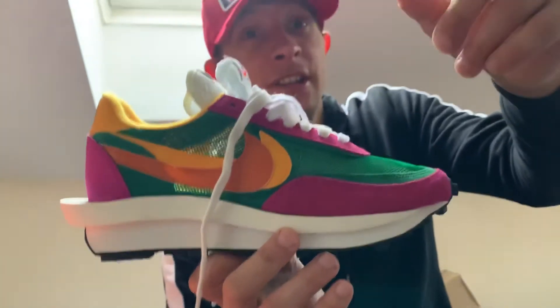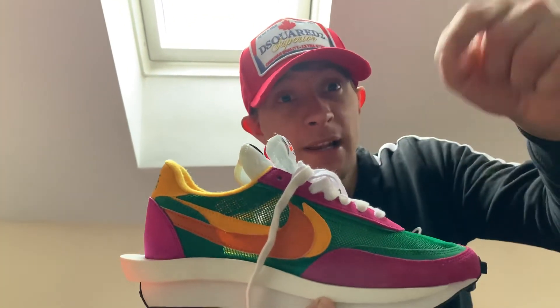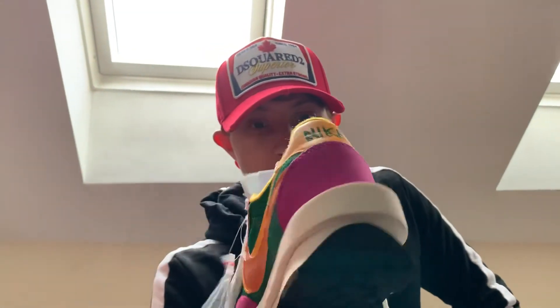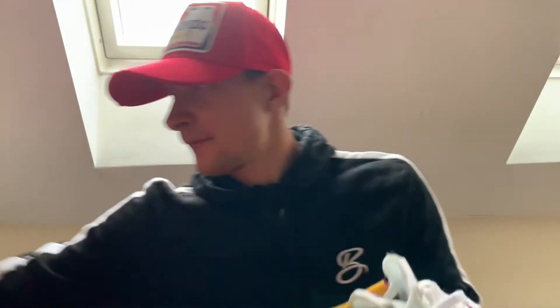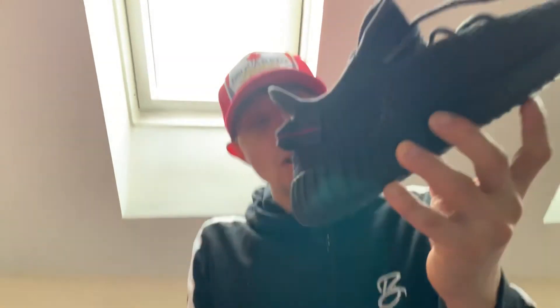If you want to see a review on the sneaker, comment below and tell me. Or if you want to see a fit pic, comment below — a fit pic with these is coming. Also if you want to see a review on the Yeezys, comment below.